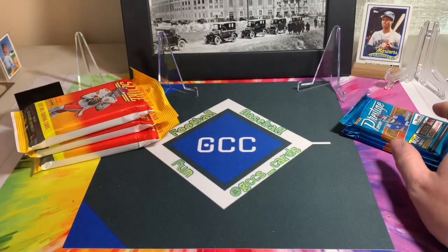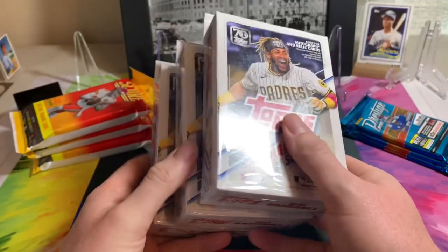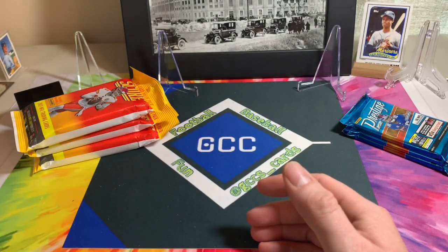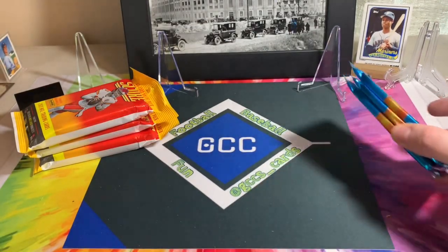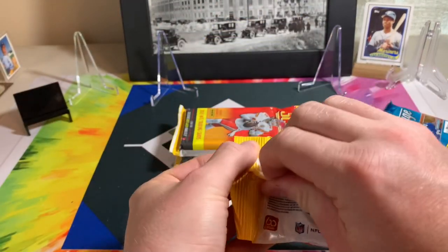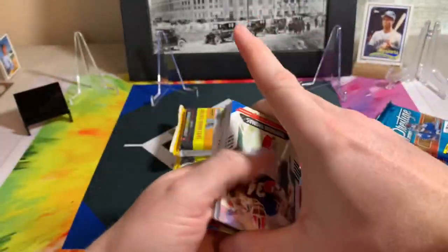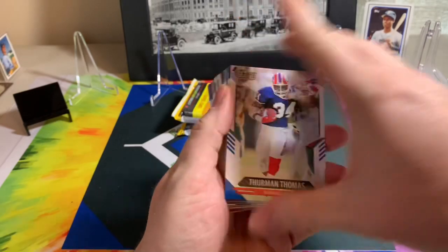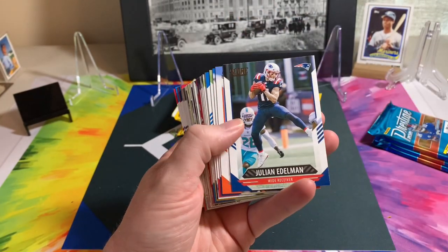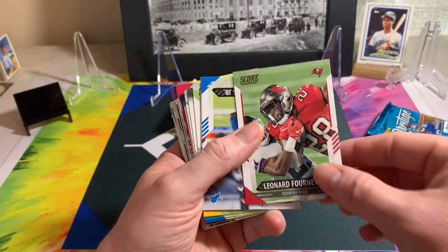It's been a little bit since a Target score, so let's go ahead and do that. Let's do football first and then move into baseball — I think that'll be the easiest thing. Let's start with the Score fat packs; you can get some fun parallels or anything cool, some good rookies.